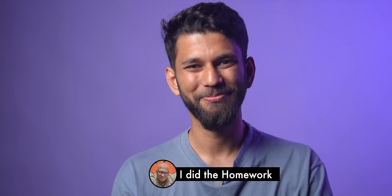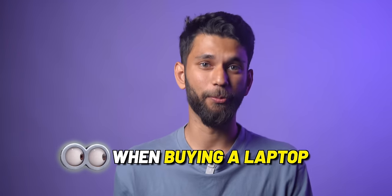Well, worry not, because TechVisor has done the homework for you. I'll tell you in simple words what you should be looking for when buying a laptop, and at the end we'll also tell you how much you should spend according to your use case. So let's go!